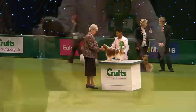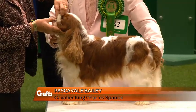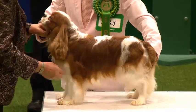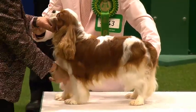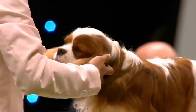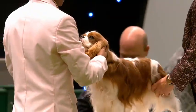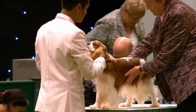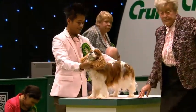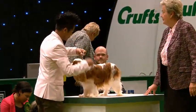This breed, as usual, has the highest entry in the toy group. Next on the table, the Cavalier King Charles. This is Bailey, a three-year-old dog owned by Michael Levy, Mark Sedgwick and Kevin Kline from Blackmore in Essex. Michael Levy and Mark Sedgwick were the breeders. And this beautiful dog has triumphed over 334 Cavalier King Charles Spaniels.